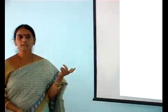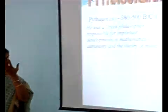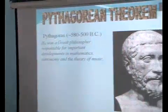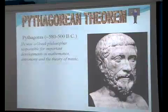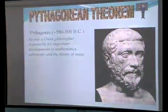The theorem was formulated by the great mathematician and philosopher Pythagoras about 2500 years ago. He observed a special property in right-angled triangles.